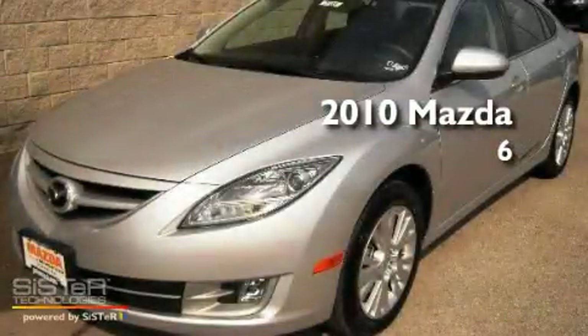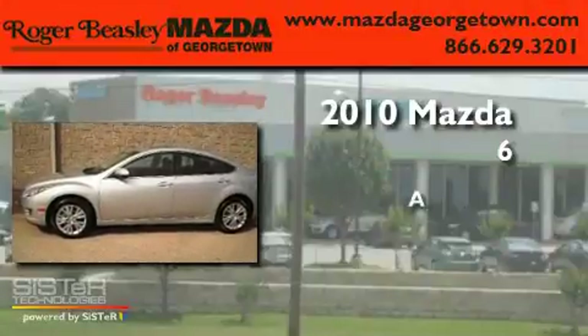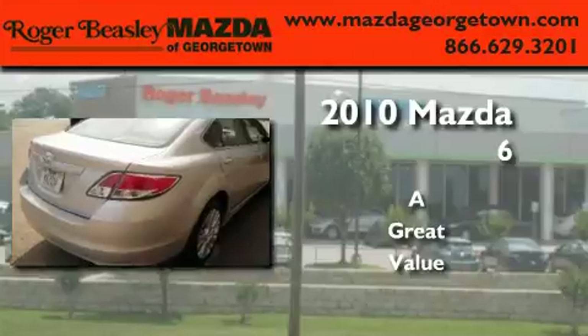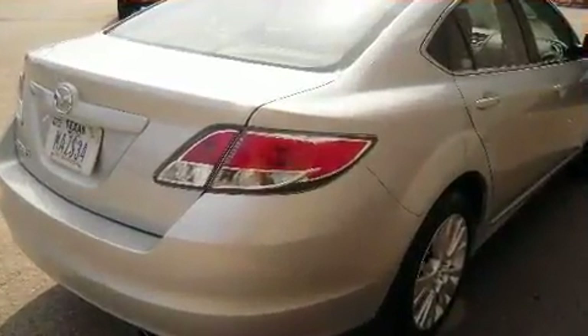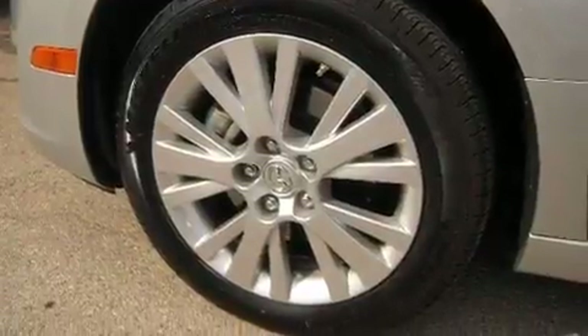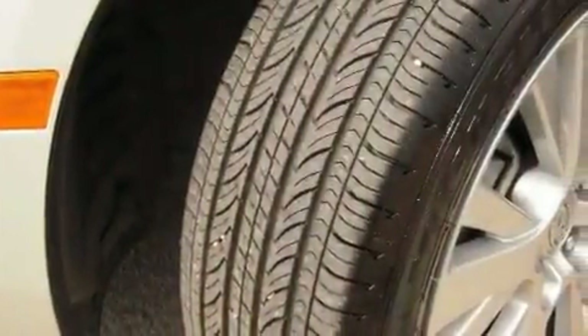This is a 2010 Mazda 6. Its top features include a multi-function display, heater vents for rear-seated passengers, cruise control, a CD player, and a leather-wrapped steering wheel.